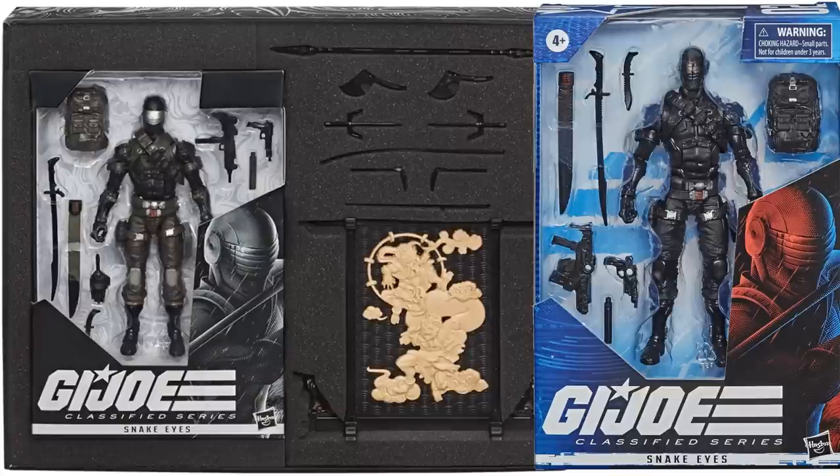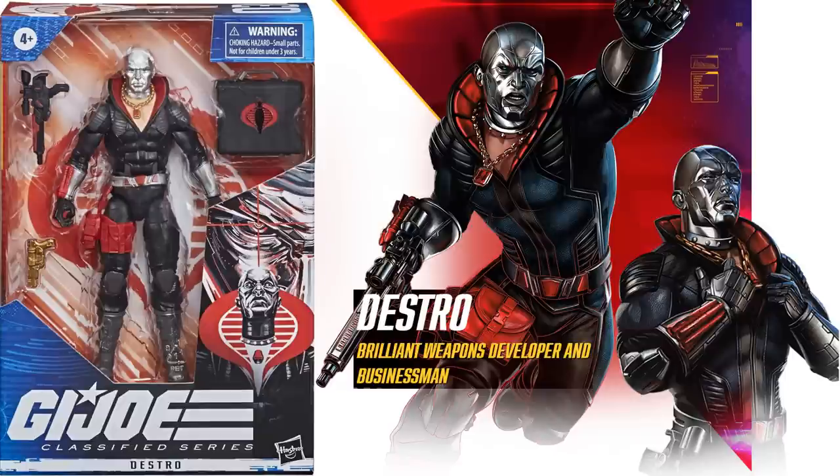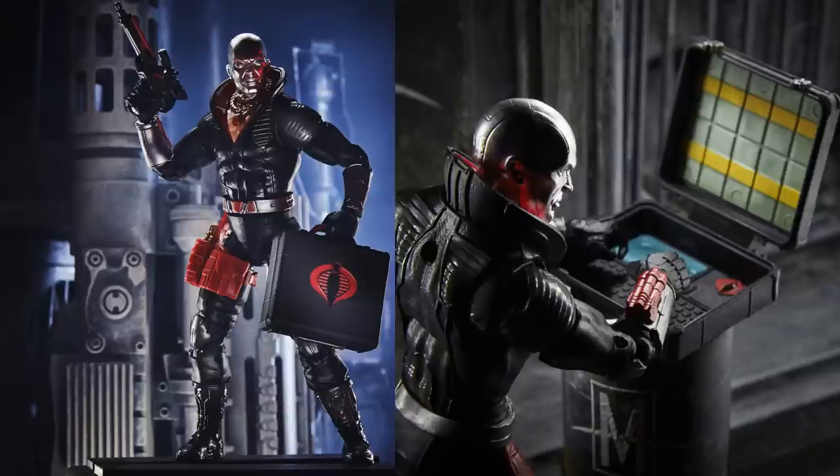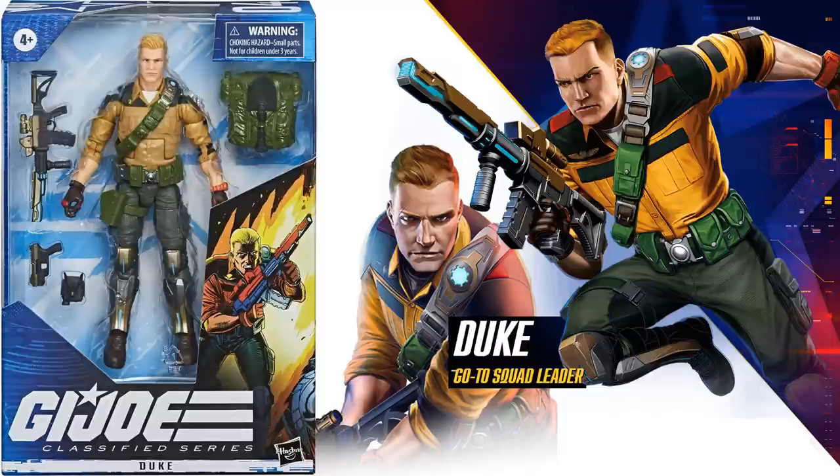Next we have figure number three, the Destro figure — brilliant weapons developer and businessman. Got that gold gun, the other gun with a scope on it, and the briefcase. Inside the briefcase has the keyboard and some money up in the top there, like they're gonna blow something up and he's getting paid for it. Next, figure number four is the Duke figure, the squad leader.